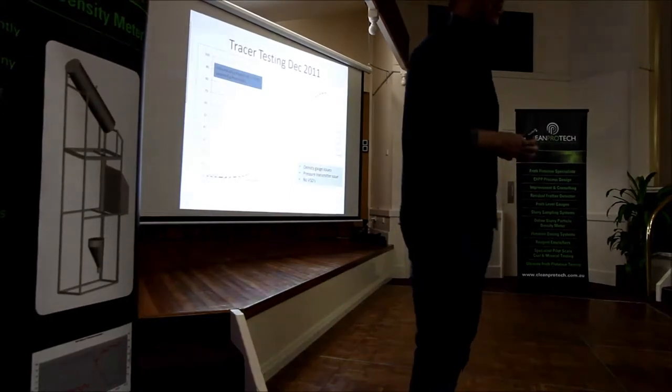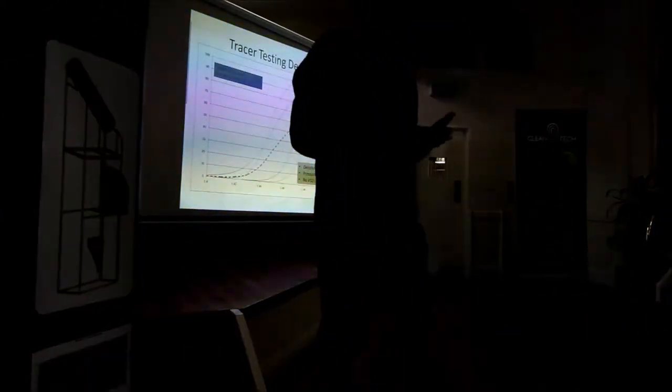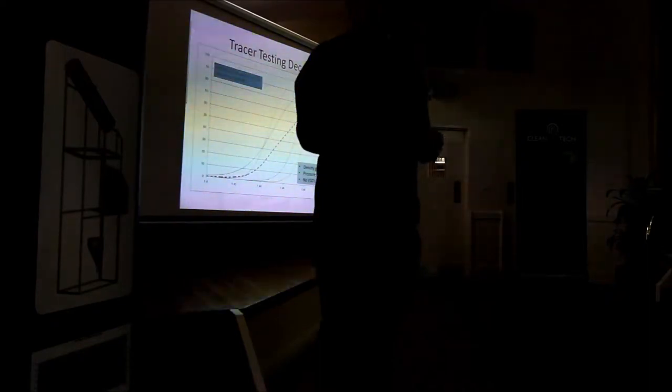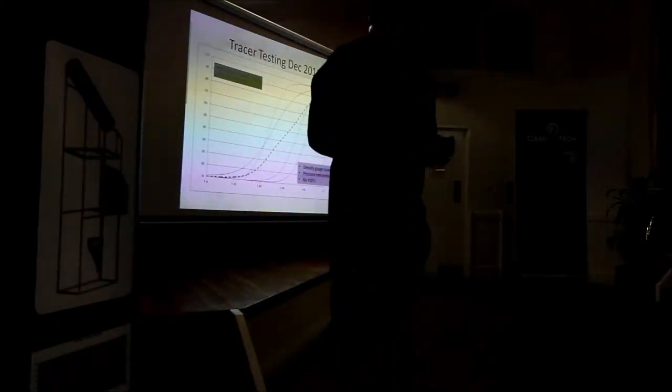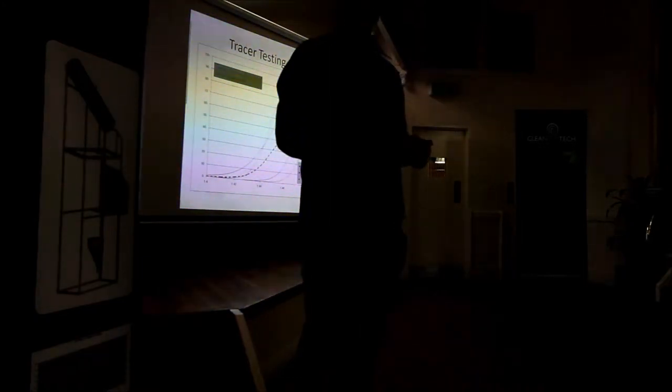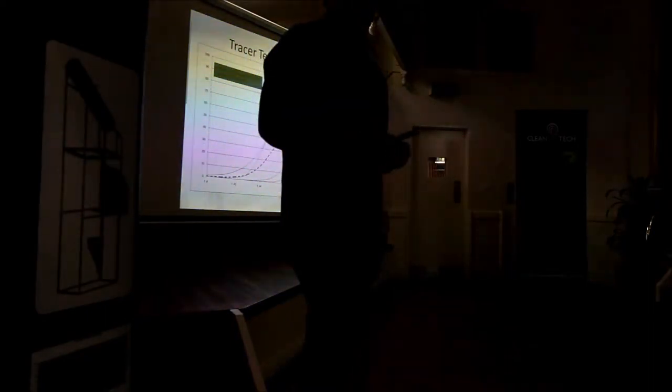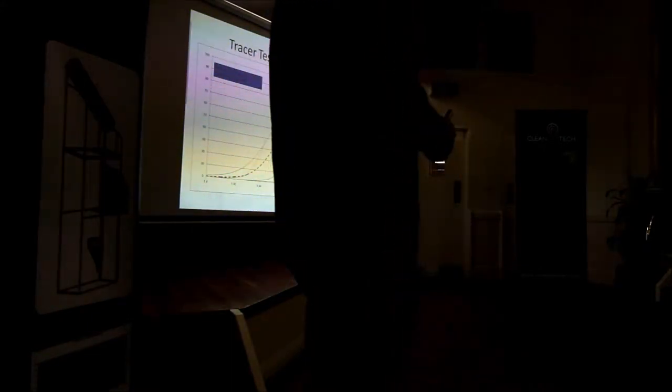We've got four primary sumps — we're a two-stage washery, primary and secondary circuit. This is Tracer Testing from 2011, courtesy Penny Walker. Thanks, Penny. First acknowledgement: there's lots of people who have contributed to all this work, but Penny's number one at the top of the list. As you can see from the graphs, this is four sumps all taken at the same density.